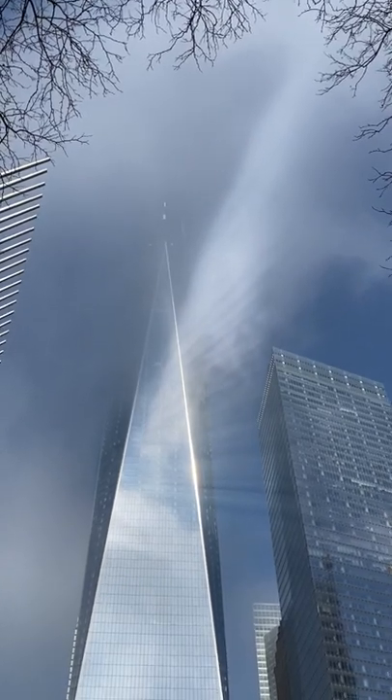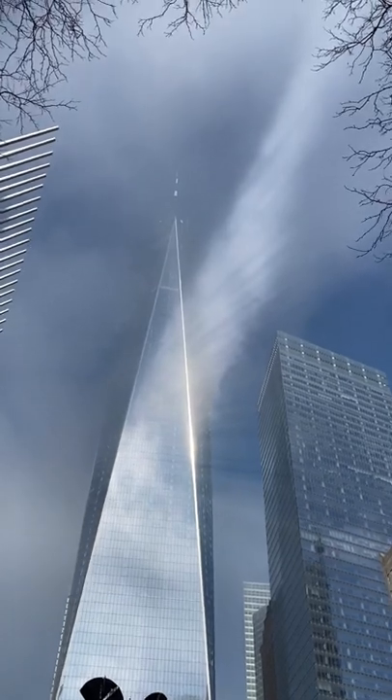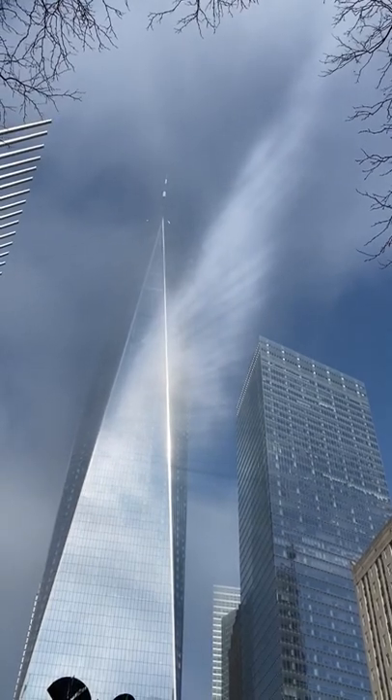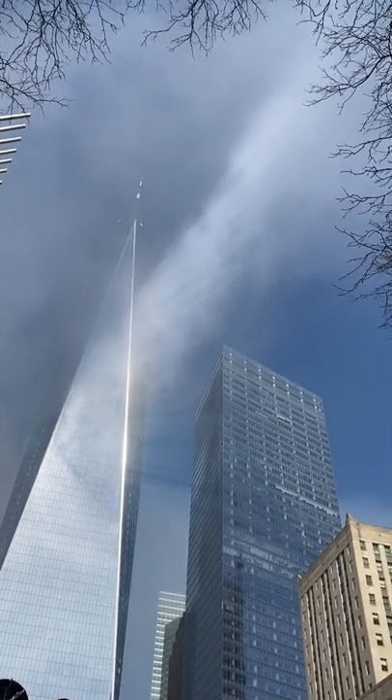One World Trade Center is the building that replaced the original Twin Towers of the original World Trade Center complex that were destroyed in the 9-11 attacks. The height of One World Trade Center, measured all the way up to the tippy top of the spire, is 1,776 feet tall.